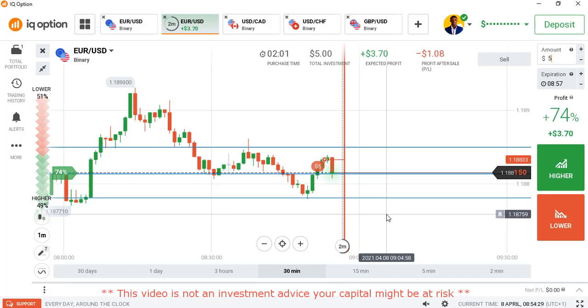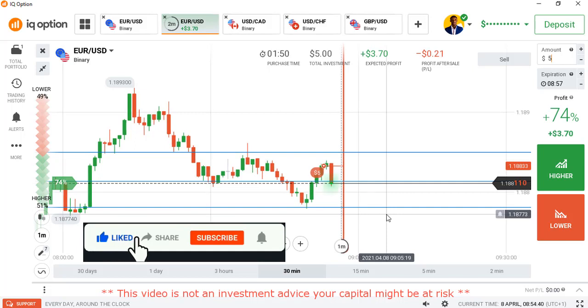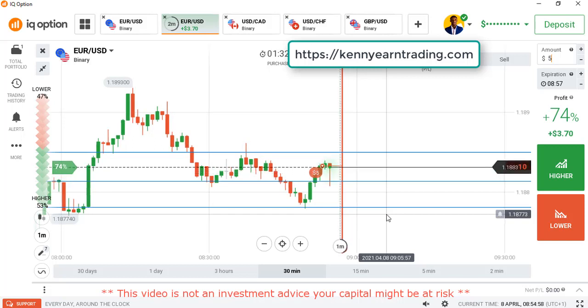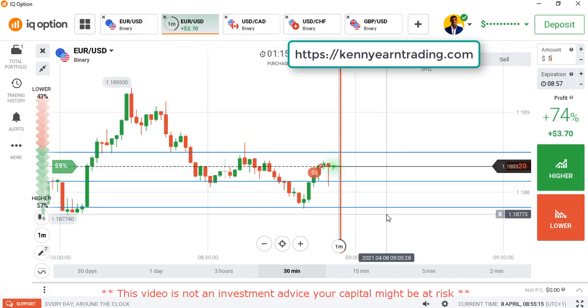Let's see how this trade goes. While this trade is running, I would advise you to hit the like button and comment on this video — I'm not getting enough feedback. I would like you guys to drop comments, tell me what you think about the video, tell me what you learned, and ask me any questions. Trade is running, two candles down, but we are getting some strong rejection from buyers at that level.